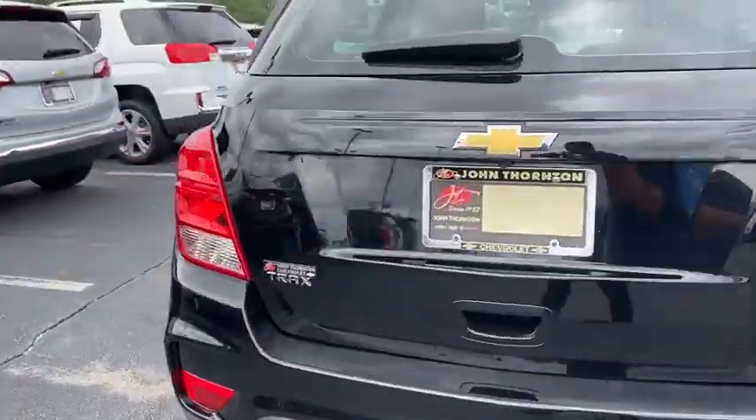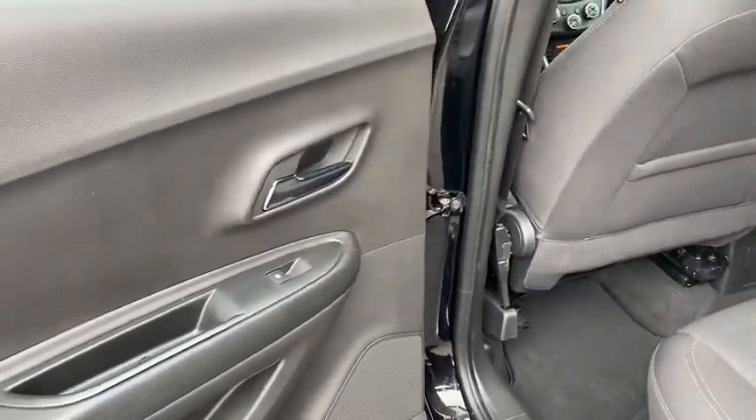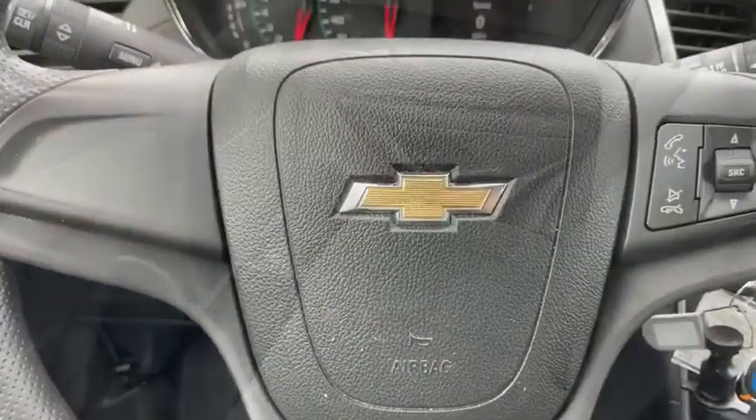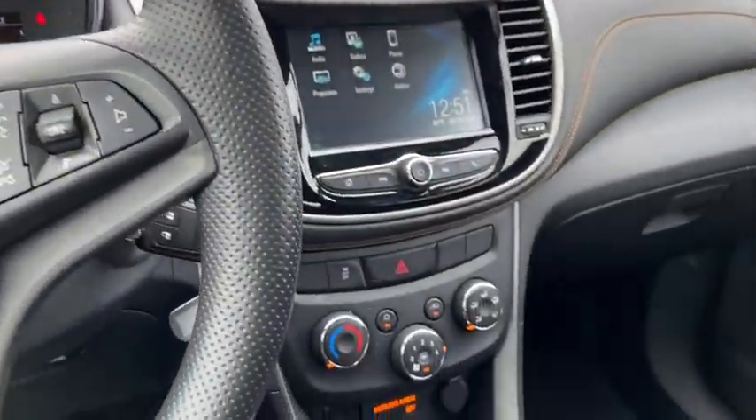This vehicle has less than 65,000 miles. Here are some of this vehicle's great options: traction control, dual airbags, power steering, electronic stability control, trip computer, rear window defroster, power windows, compass.